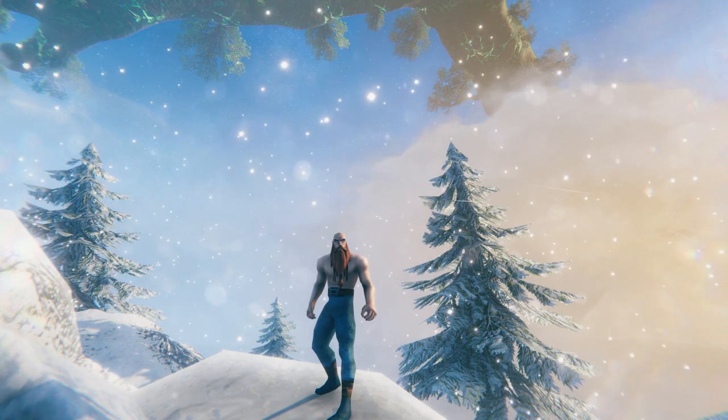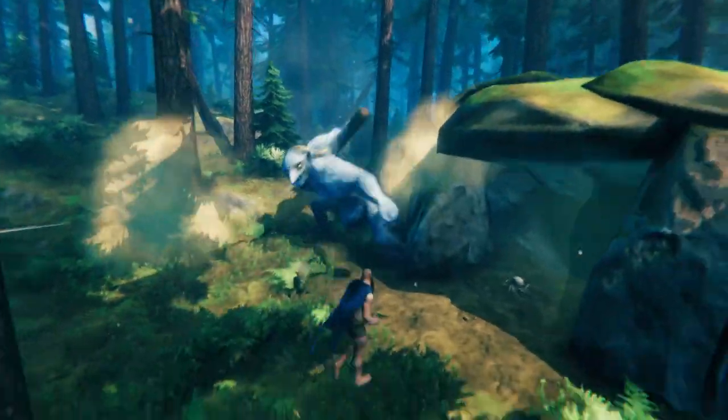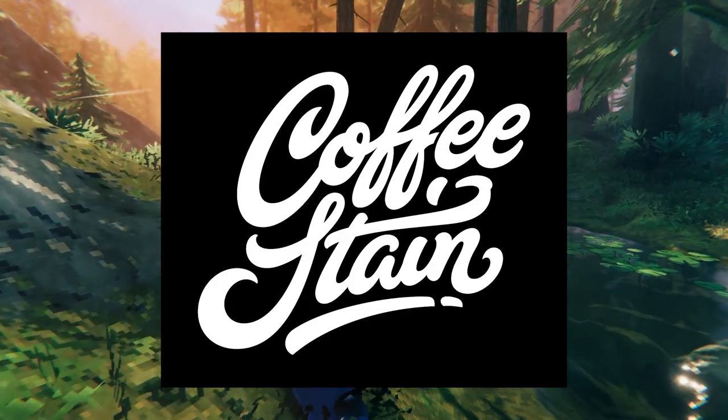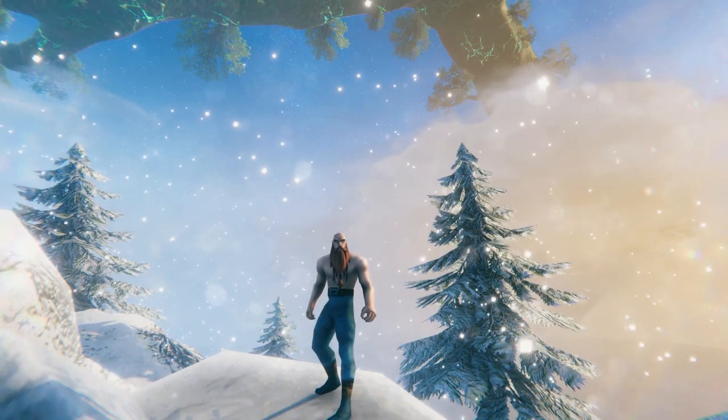He also talked about merch, mentioning that he'd love to have a Valheim t-shirt, or his own troll cape, or even a neck plushie. He also stated that they're waiting on Coffee Stain to put that all together. I was one of the lucky few who got into the beta test last year, and for that I got the Odin DLC. Let's take a closer look at it.